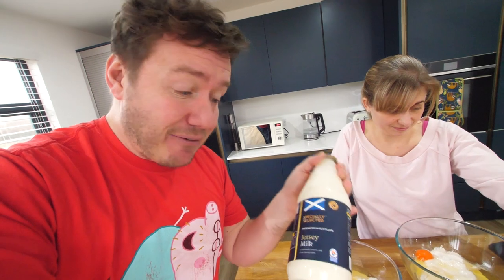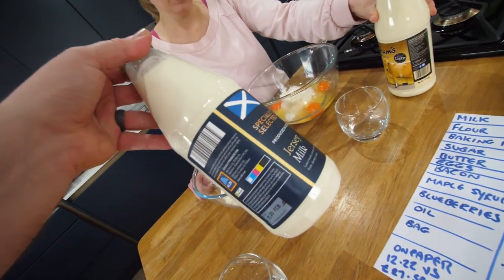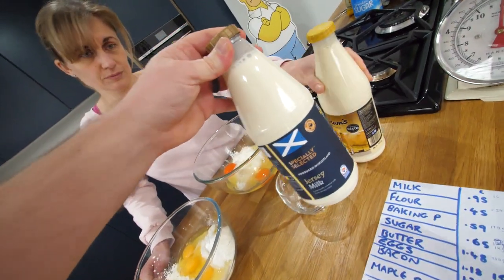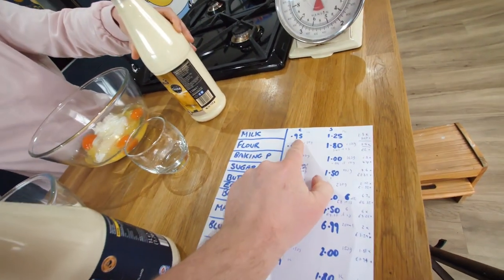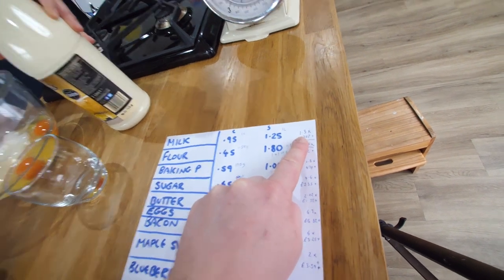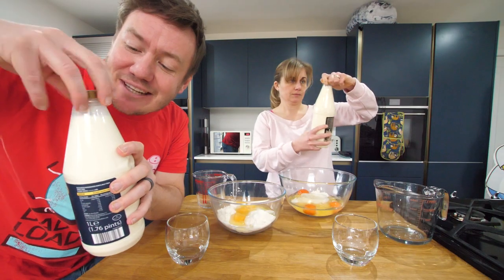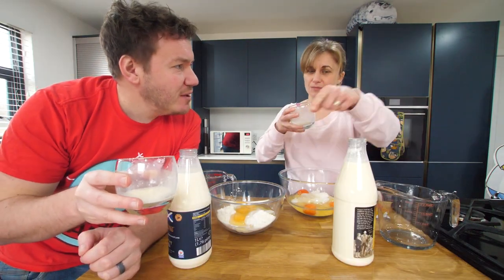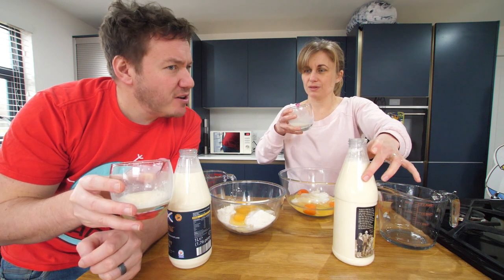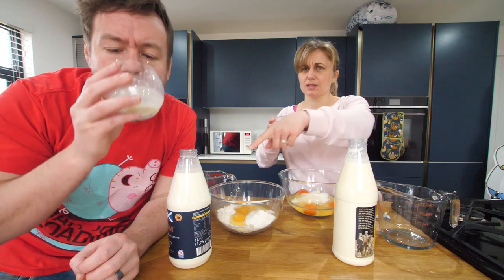Onto the milk next. We've gone a bit naughty here — the budget supermarket did have some Jersey milk, which is full fat and almost like cream. The really interesting thing is they're both one litre bottles, but the difference is only 95p versus £1.25 — that's only about 30% difference. Tasting them side by side — that one's richer, slightly, a bit more depth, creamier. But that one's still pretty creamy too.